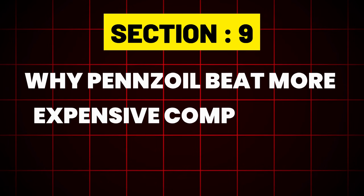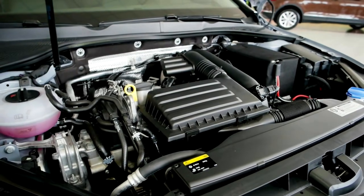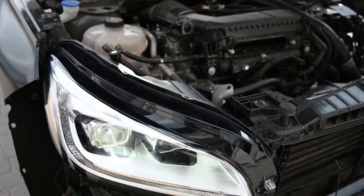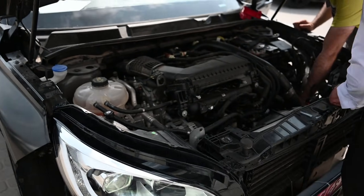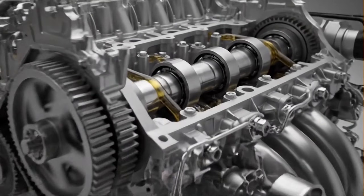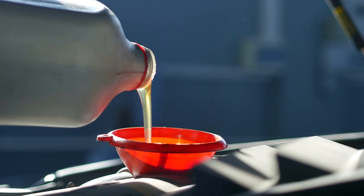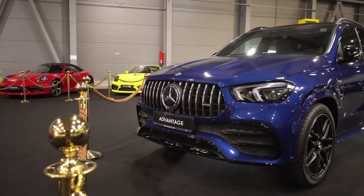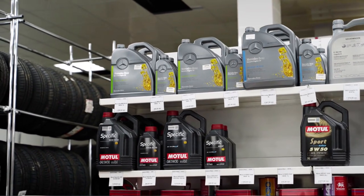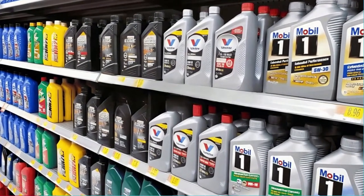Section 9: Why Pennzoil Beat More Expensive Competitors. How did a widely available oil triumph? Four key reasons. One: GTL purity — made from natural gas, not crude oil; fewer impurities mean fewer deposits and outstanding cleanliness. Two: a perfectly balanced additive package — its blend of detergents, dispersants, and anti-wear agents is arguably the best in the industry for balanced protection. Three: OEM approvals — it carries more factory approvals, including Mercedes-Benz, Porsche, and GM Dexos One, than any other oil on this list. Four: availability and value — widely available at reasonable prices without the boutique brand markup.